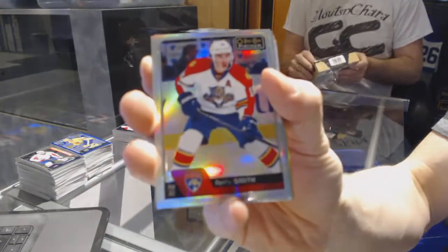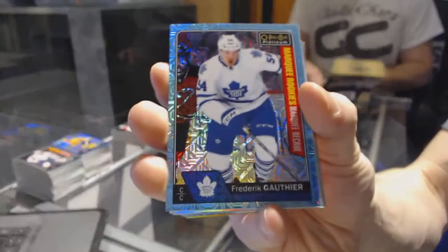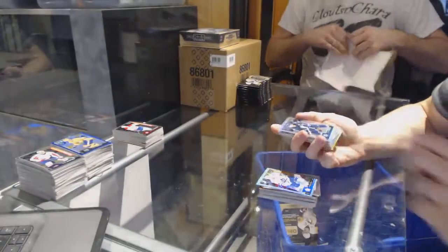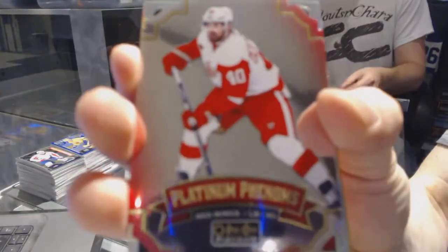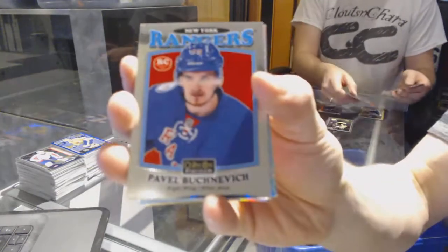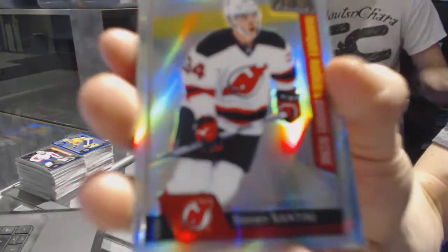We've got a rainbow for the Panthers, Riley Smith. Retro rookie for the Flyers, Ivan Proraj. We've got a marquee rookie icy blue tracks for the Toronto Maple Leafs, Frederick Gauthier. Ready to go for the Leafs. We've got a rainbow for the Winnipeg Jets, Blake Wheeler. Retro for the Oilers, Connor McKayvon. Platinum Phenoms for the Red Wings, Henrik Zetterberg. Rainbow for the Canadiens, Shea Weber. Retro rookie for the Rangers, Pavel Vichnevich. Marquee rookie rainbow for the New Jersey Devils, Steve Santini.